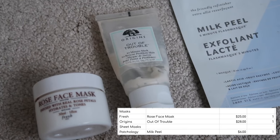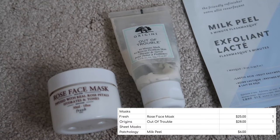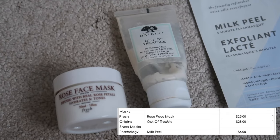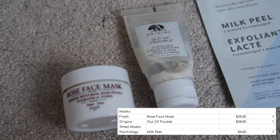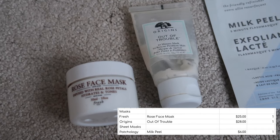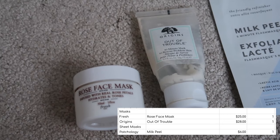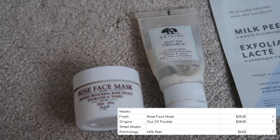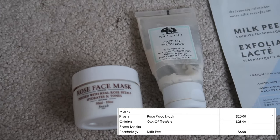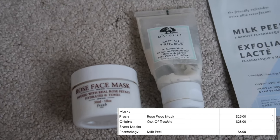I also finished my Origins Out of Trouble Mask, worth $28. I absolutely love this mask. If I ever have a breakout that is under the surface — kind of red and lumpy but without a head on it yet — I feel like this mask is so good at actually bringing things to the surface. Once spots are actually on the surface this isn't really the one I'd go to, but for pulling them up from under the skin, this is a really great one.